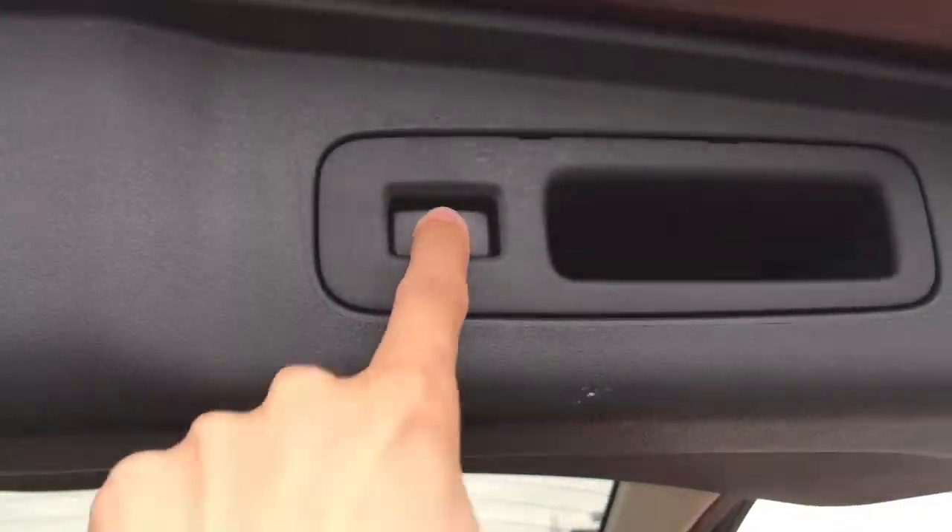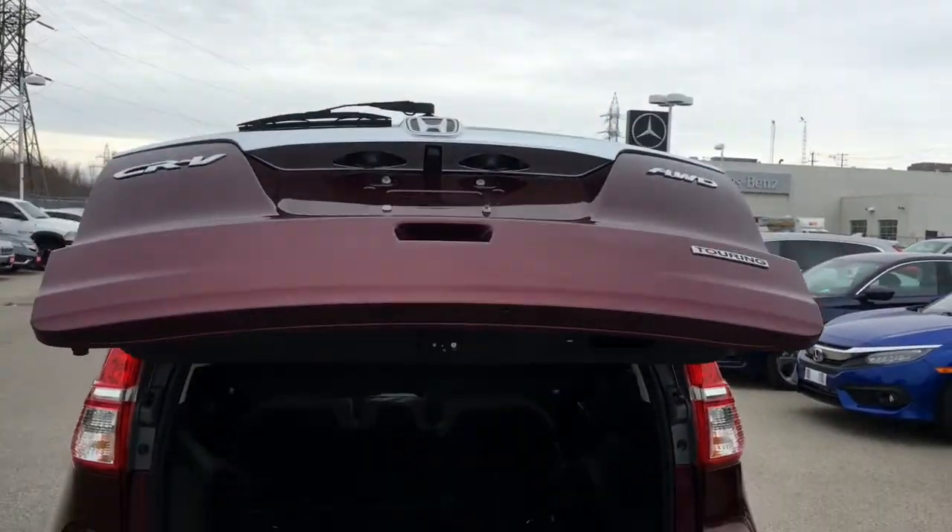You also have a button right up top — just give it one press and the tailgate will automatically close for you.